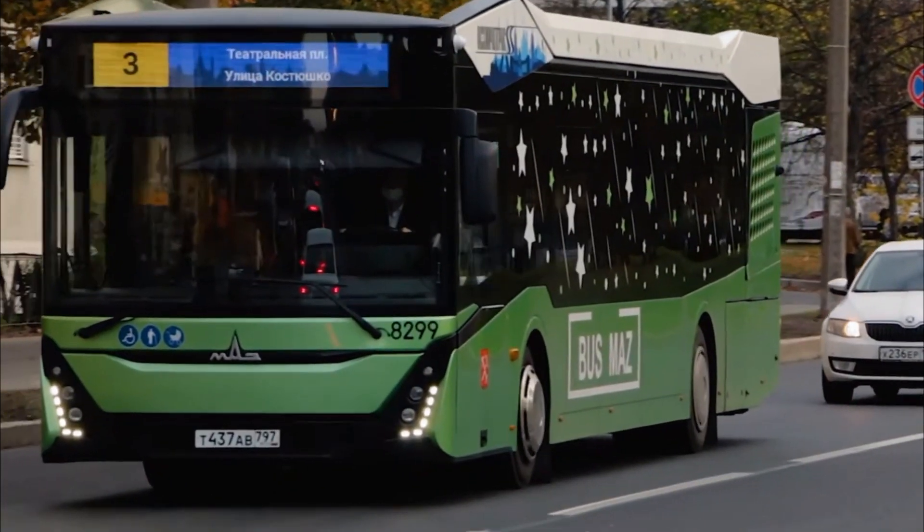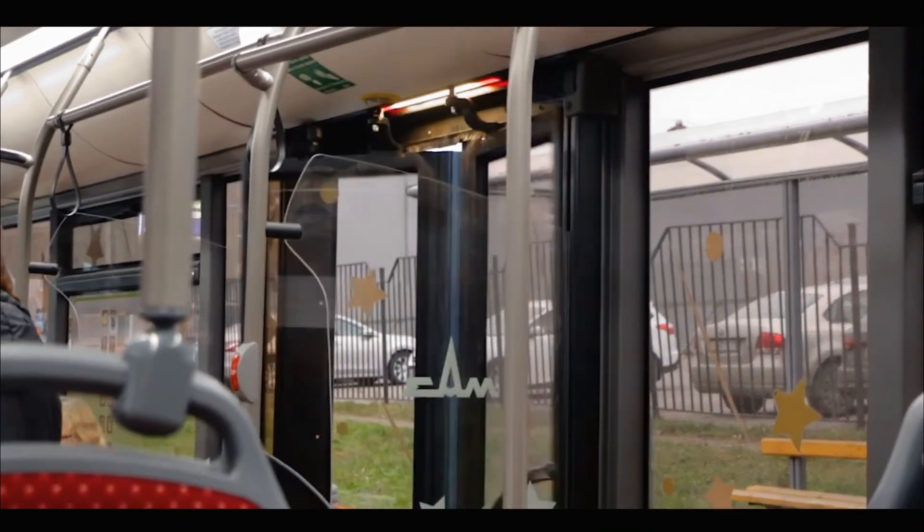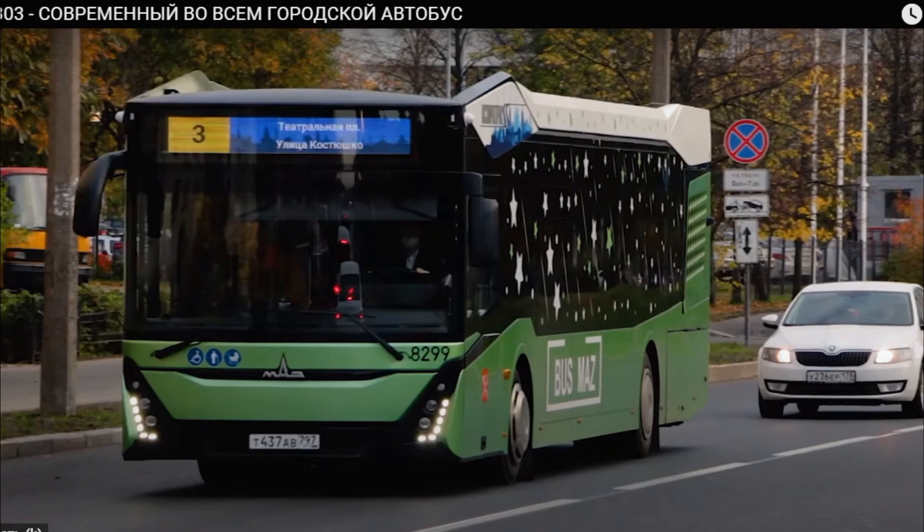Pilots skillfully navigate these air currents, sometimes traveling long distances without a single drop of fuel. It's like a bird's gentle flight, using nature's wind to explore the clouds.